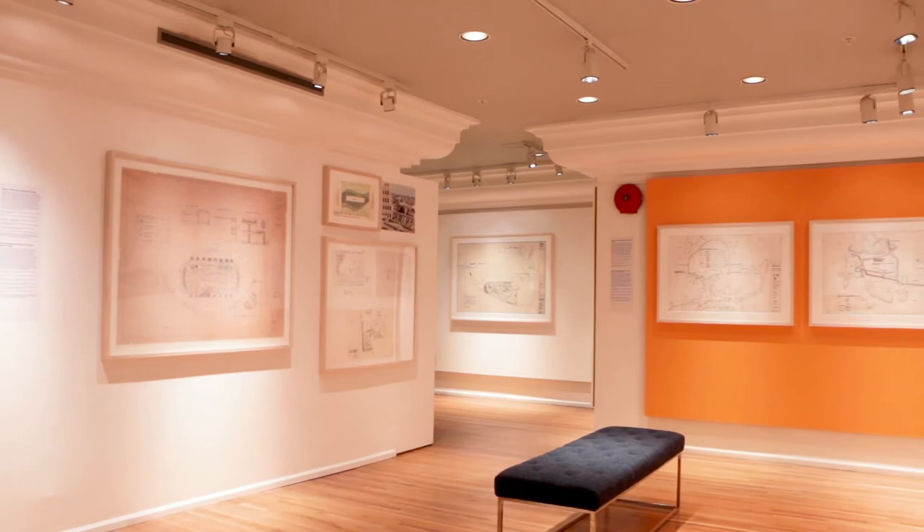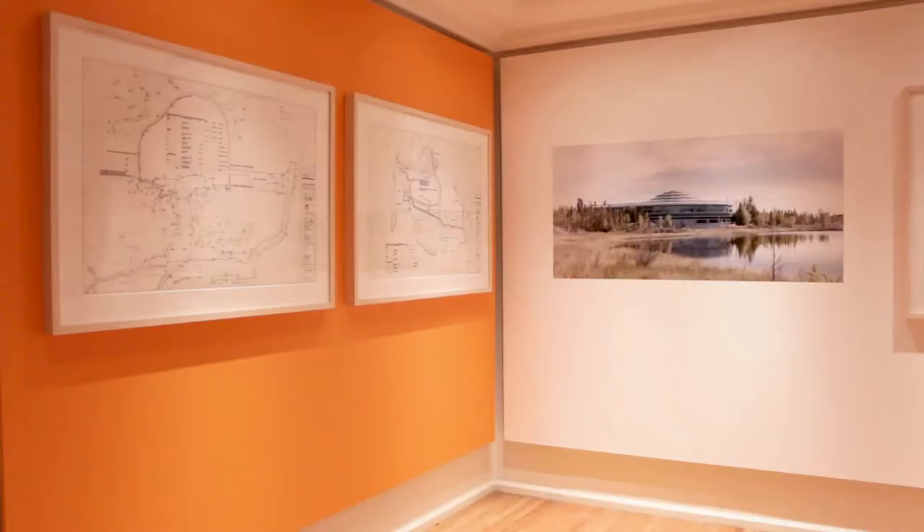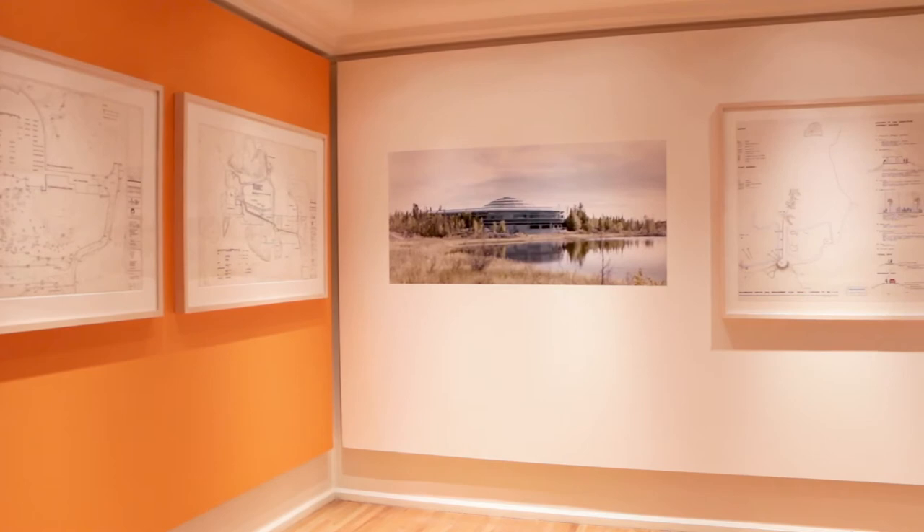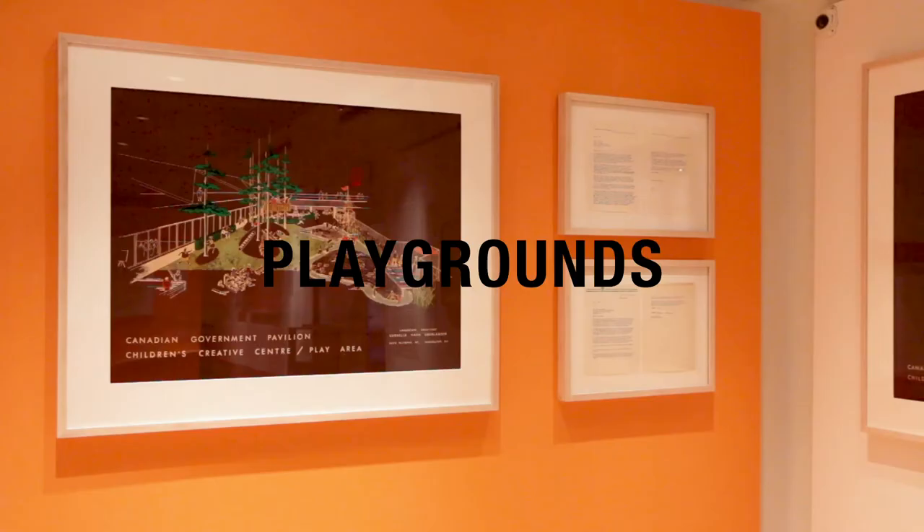When we were setting about to select the projects that we wanted to showcase, we were looking to present a selection of projects from different points in her career. Some of the projects date back to her very early career in the 1950s and some of them are much more recent.